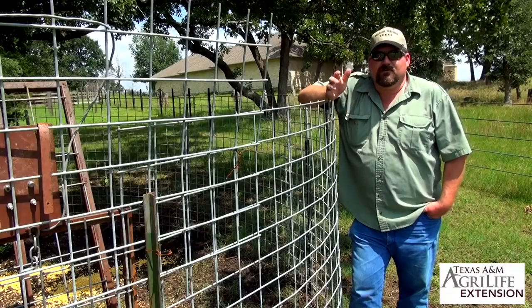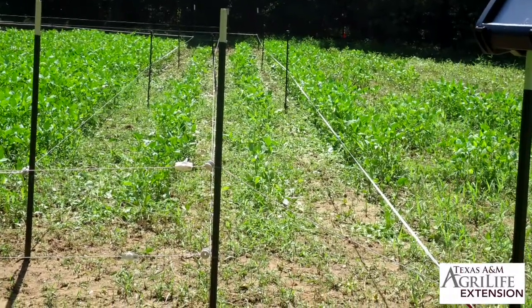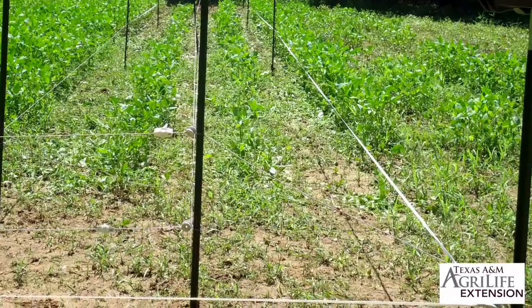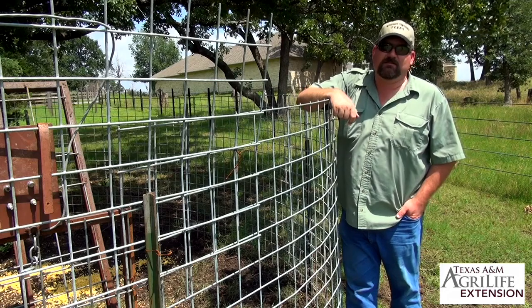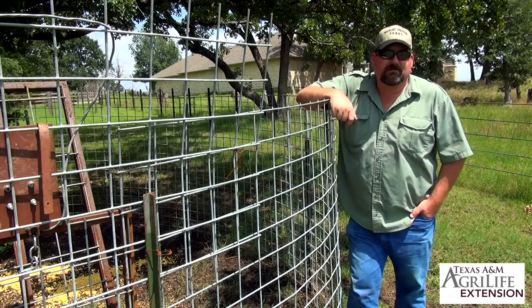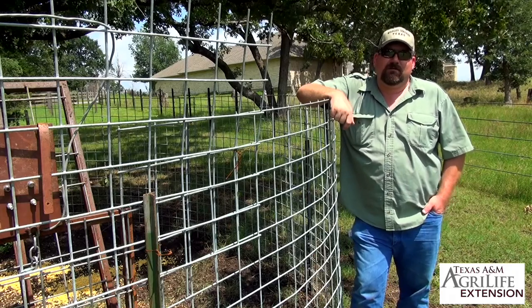You could also use a hot wire fence. The hot wire fence is typically the most cost-effective fence per linear foot. The biggest concern is that most folks worry about kids or the general public touching it, but it can be very effective when applied correctly.